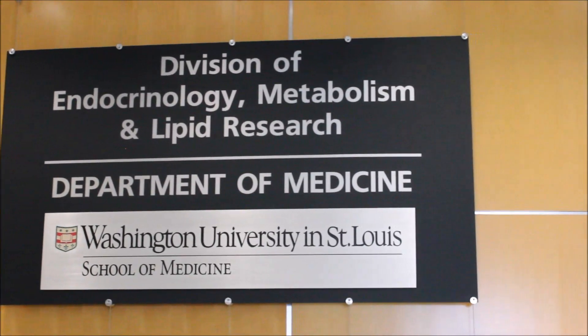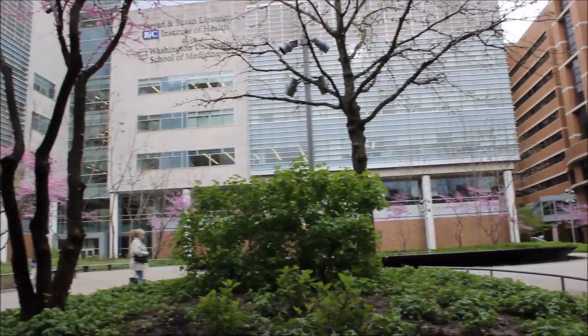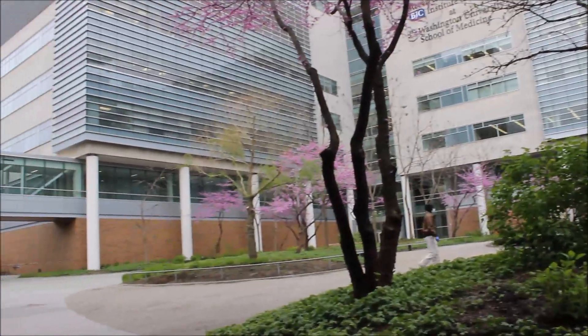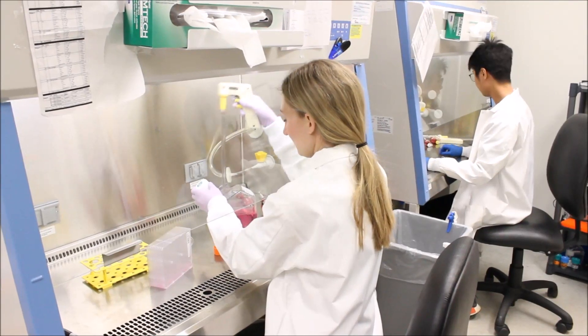A major challenge the field is facing right now is having the ability to generate a sufficiently large number of functional beta cells that would be available for cell therapy for even a small fraction of patients that could benefit from it.